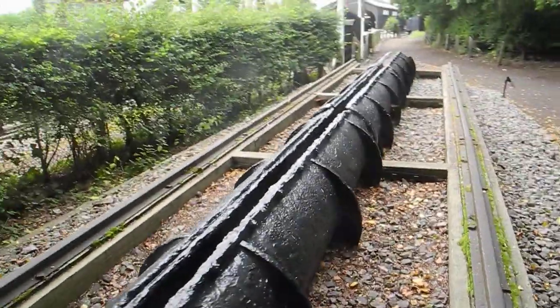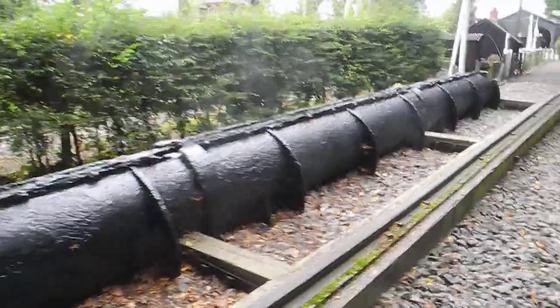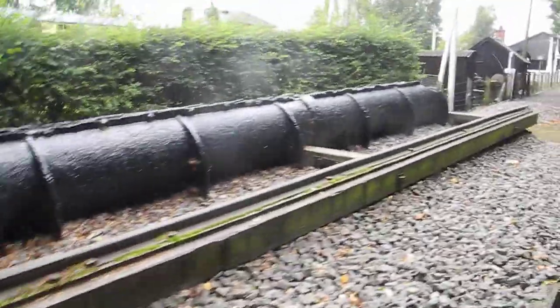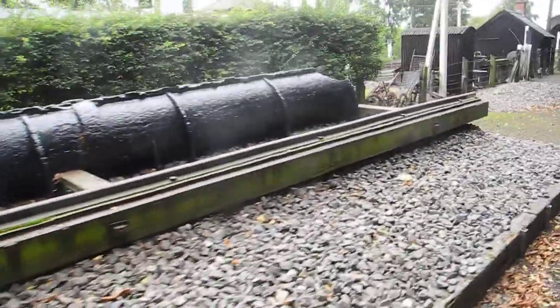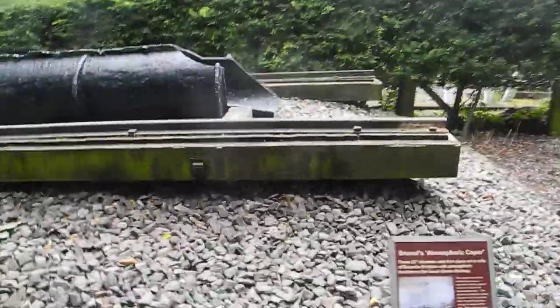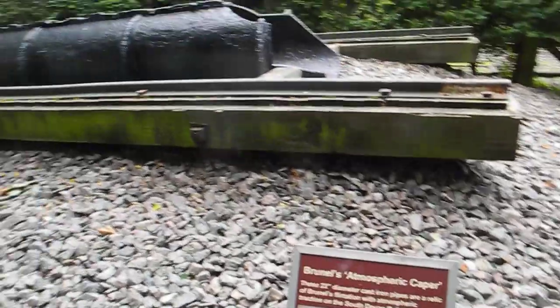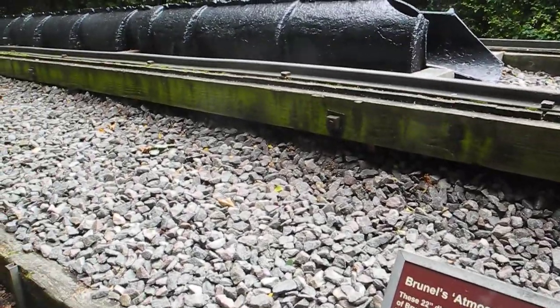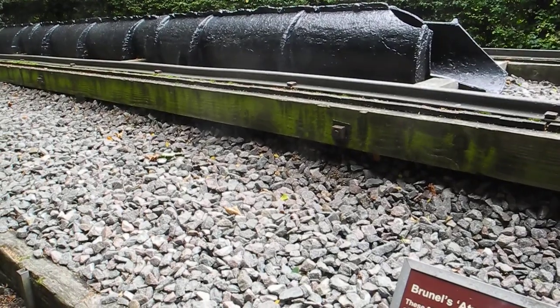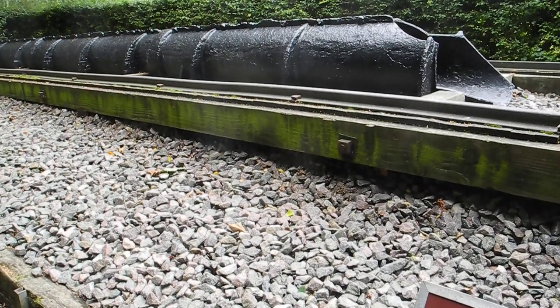This is the only Brunelian fixture remaining at the Didcot Railway Museum. It's called Brunel's atmospheric caper. These 22 inch diameter cast iron pipes are a relic of Brunel's flirtation with atmospheric traction on the South Devon Railway.